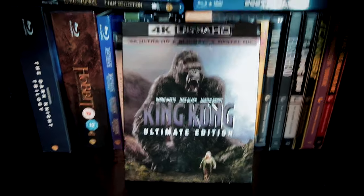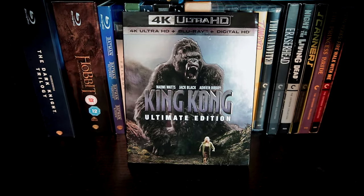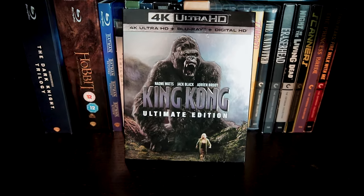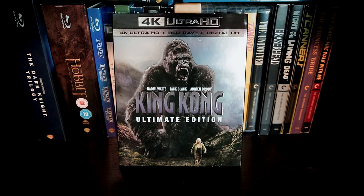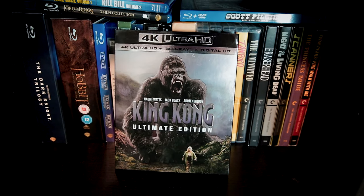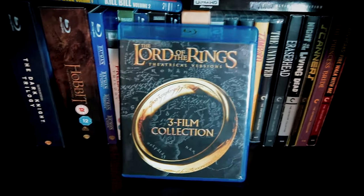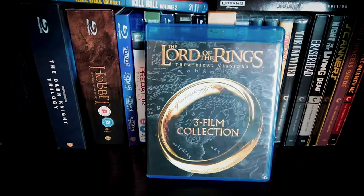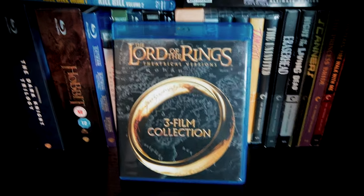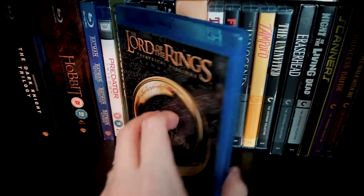I hadn't seen Peter Jackson's King Kong in many years, so I re-watched it a couple months ago when I bought this 4K edition. It's still a fun adventure movie with some unforgettable sequences, but some of the CGI admittedly has not aged as well as we'd hope — though it's never been as egregious as some of the CGI in the Brendan Fraser Mummy movies. Scott Pilgrim vs. the World — a must. I'd read recently that Peter Jackson was talking about releasing new 4K transfers of The Lord of the Rings, as well as some of his older films like Bad Taste and Braindead, so I'd love to upgrade this collection and grab copies of those other films eventually too.